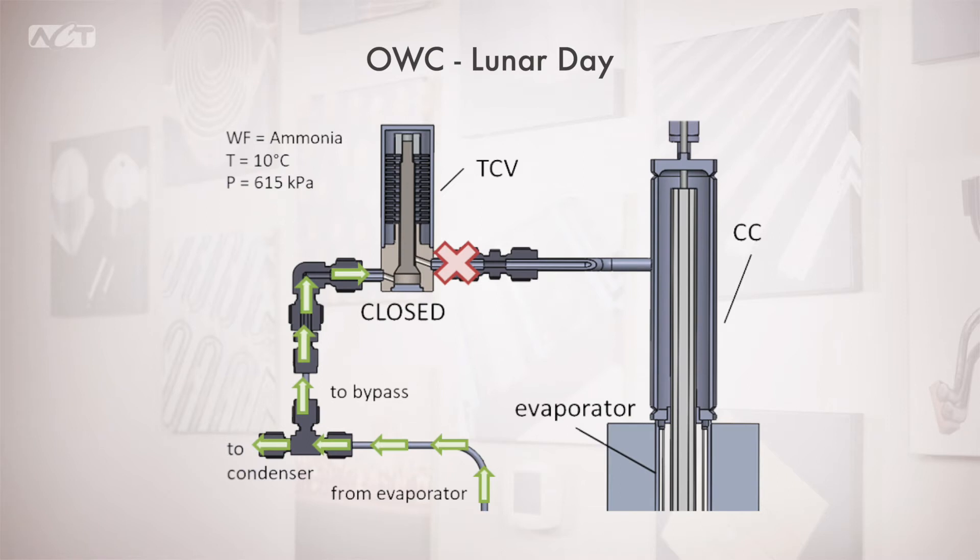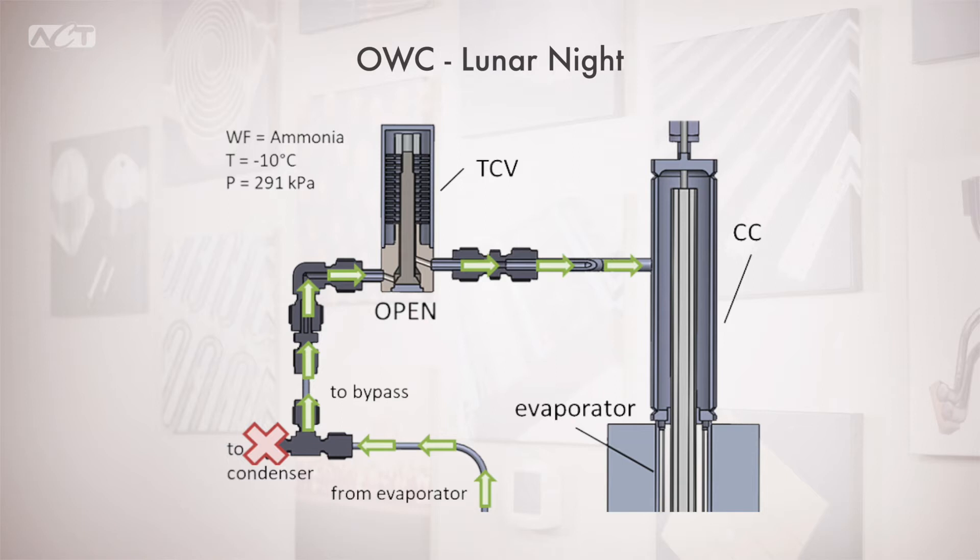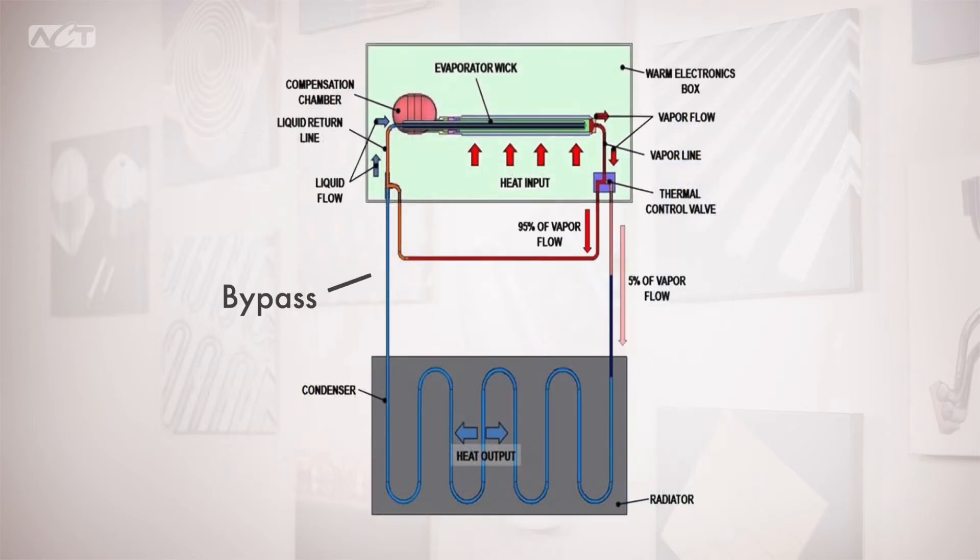The open-when-cold, or OWC, thermal control valve is closed during lunar day operation — the working fluid travels to the condenser operating as a conventional loop heat pipe. During the lunar night, the working fluid temperature drops and this change in pressure allows the valve to actuate and open. This creates bypass flow to the compensation chamber, which equalizes the pressure between the evaporator and compensation chamber. This pressure equalization shuts down the loop heat pipe, saving energy costs and payload mass for the lunar night.